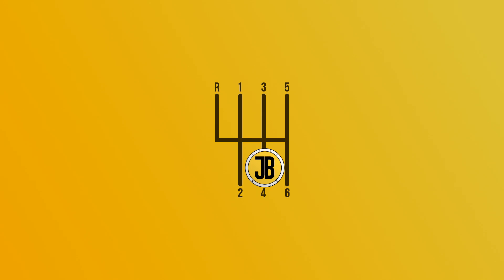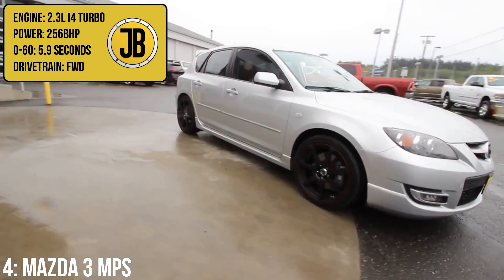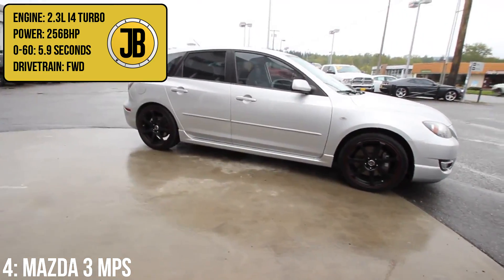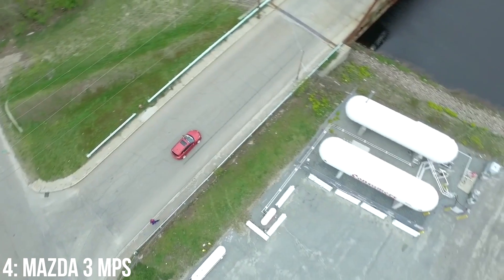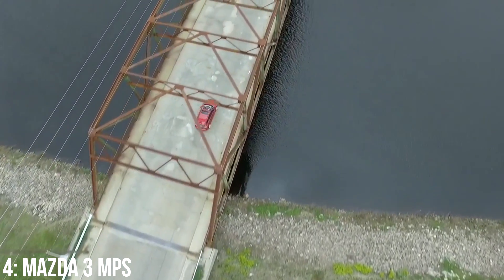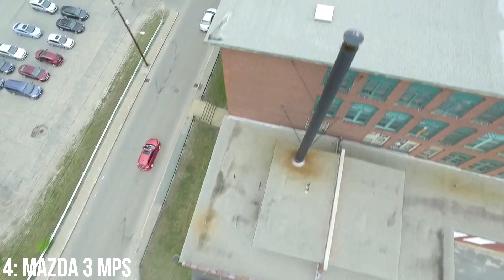Coming in at number four we have the first generation front-wheel drive Mazda 3 MPS, also known as the Mazda Speed 3 in other markets, which has a 2.3 litre inline 4 turbocharged engine putting out 256bhp, taking it from 0-60 in just 5.9 seconds. Though to the naked eye this may just look like a slightly more flared version of the Mazda 3, it packs some very desirable features, such as a limited slip diff as standard, traction control and dynamic stability control, as well as additional structural bracing to massively improve the handling.